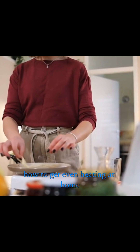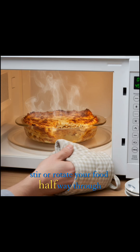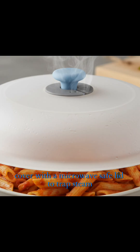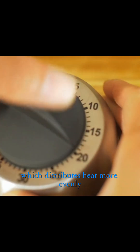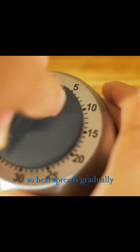How to get even heating at home: Here's what you can do. Stir or rotate your food halfway through. Cover with a microwave-safe lid to trap steam, which distributes heat more evenly. Use medium power for thicker foods so heat spreads gradually.